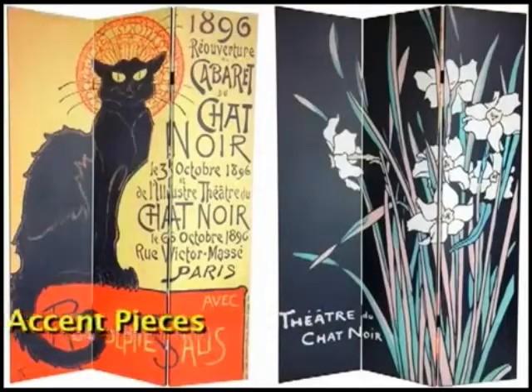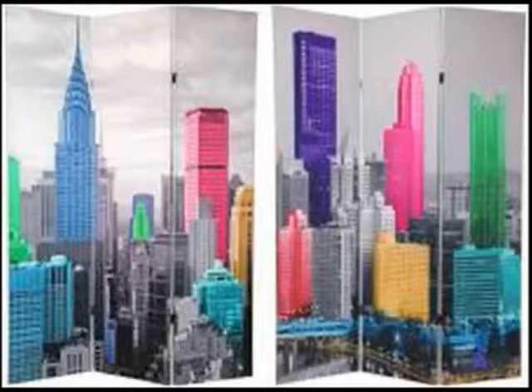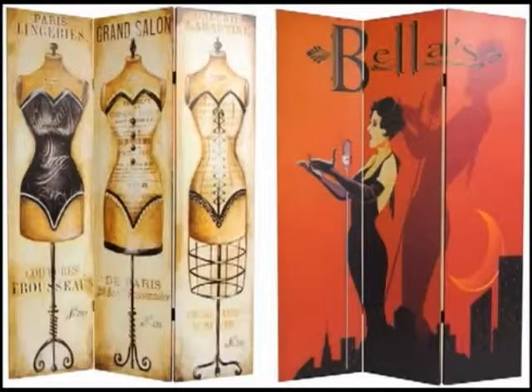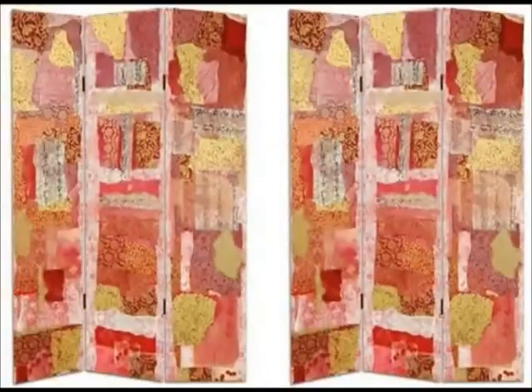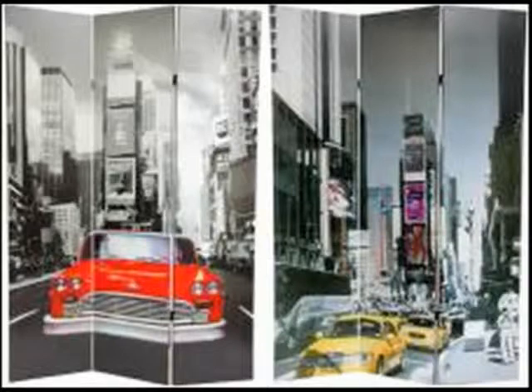Our collection of classic, vintage and fine art prints, as well as lovely nature, wildlife, architectural and cityscape photos make powerful, even stunning room accents. Art from the world's great traditions, fine art quality photography — all for less than the cost of a professionally matted and framed wall poster.